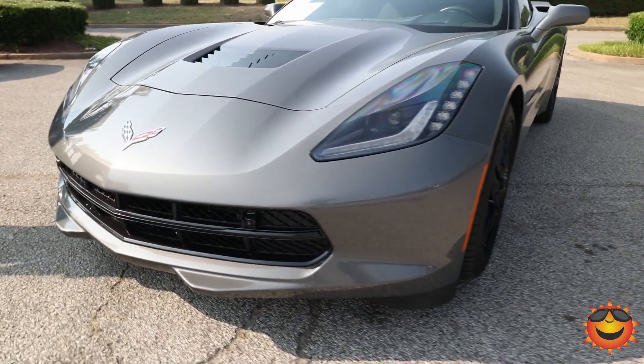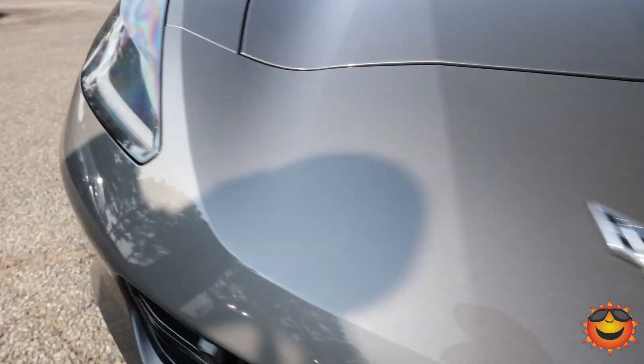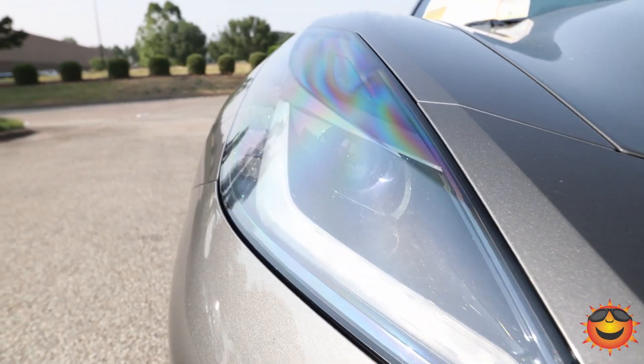It's a 2LT. This thing is powered with a 6.2 LS3 engine and it pushes almost 500 horsepower.